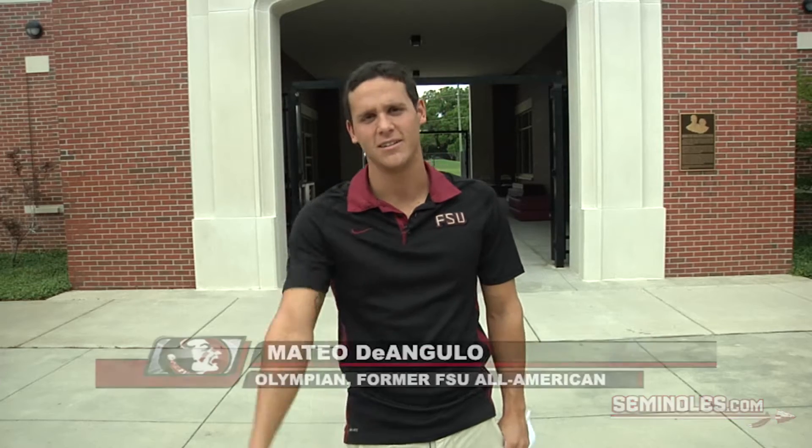Hey guys, I'm Mateo de Angulo. I'm a 2012 Olympian from my country of Colombia and a former All-American here at Florida State. Today I'm going to show you around our beautiful Morecambe Aquatic Center, home to Florida State's swimming and diving since 2008. So come on, let's go take a closer look.